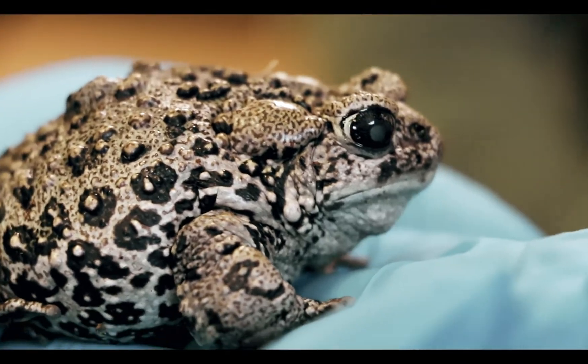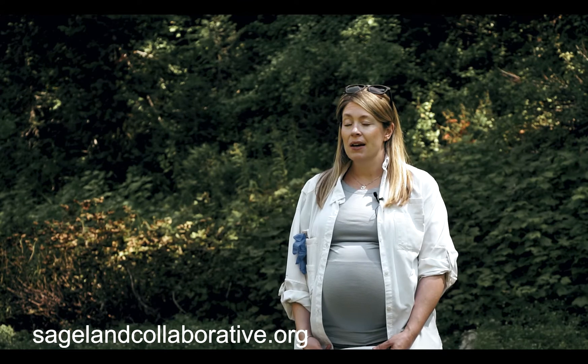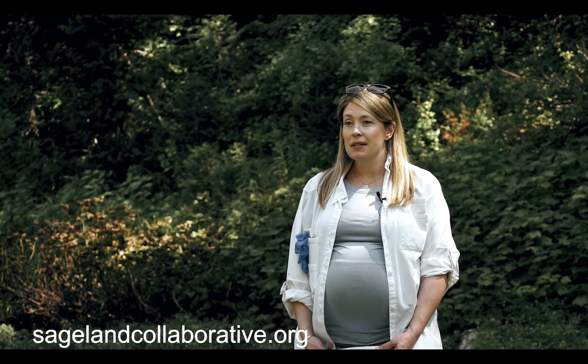If you want to participate in the boreal toad project and amphibian habitat assessments, you can sign up at Sageland Collaborative. We have a project page for boreal toads and amphibians and you can participate at varying levels: single-day trips, multi-day camping, or you can do independent field trips where you just take a field form with you when you go out hiking.